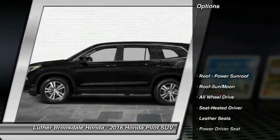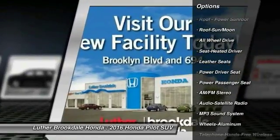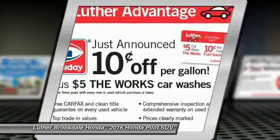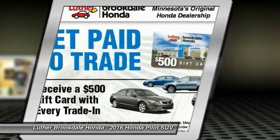Here are some of this vehicle's great options: anti-lock braking system, power passenger seat, traction control, all-wheel drive, moonroof, Bluetooth wireless data link for hands-free phone, HomeLink garage door opener, power steering, front air conditioning, and cruise control.